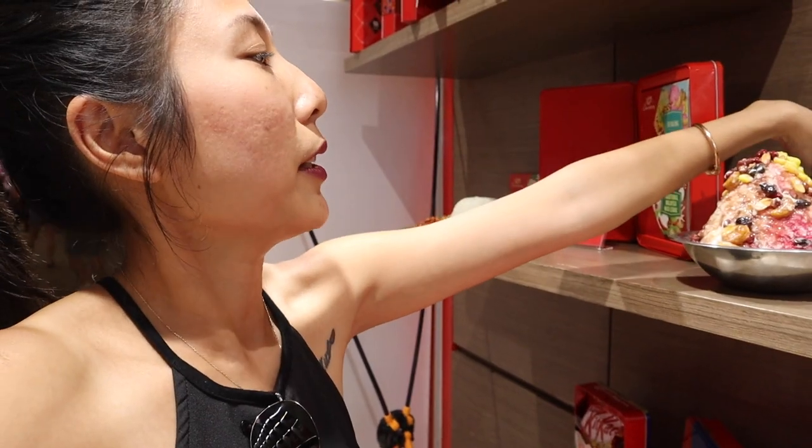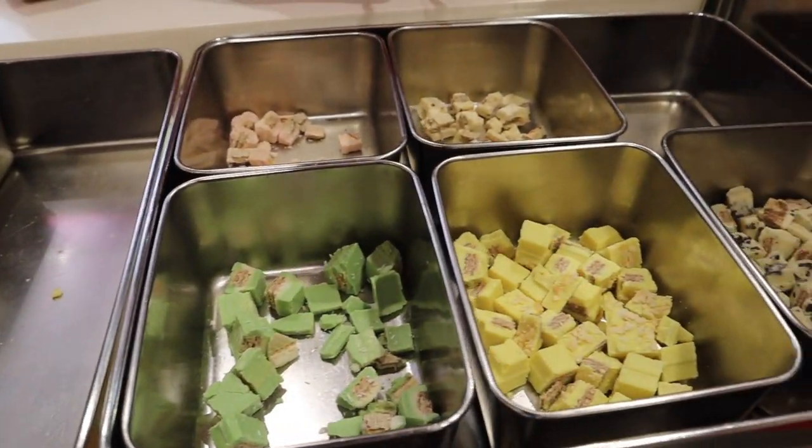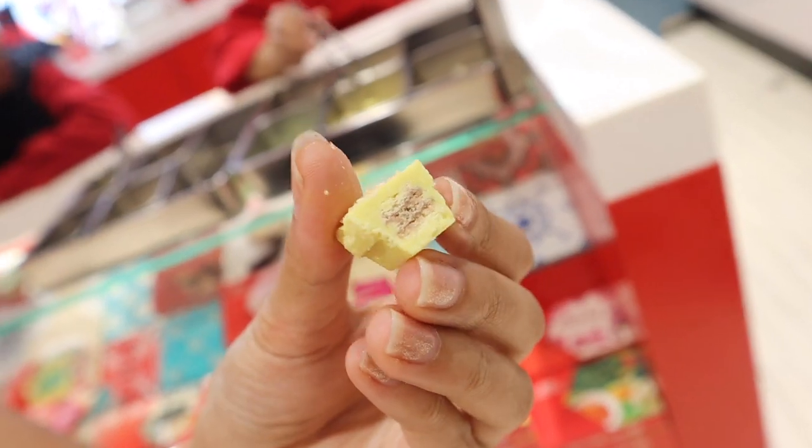We are going to try all of those. Is this durian? Yes. Because this is Malaysia, they are all crazy about durian. So this is the durian chocolate — and it's really durian-y.